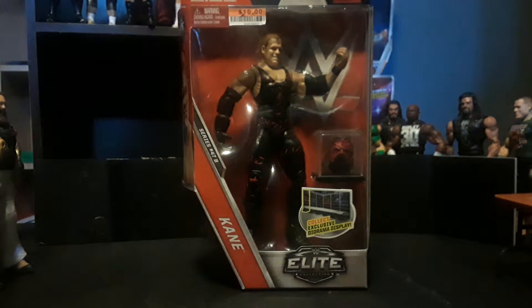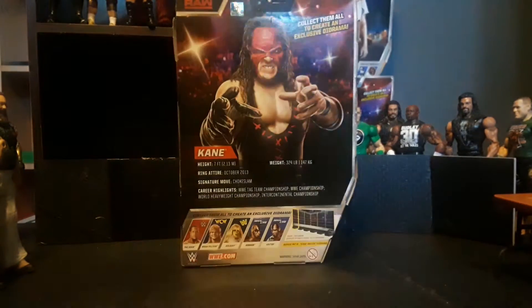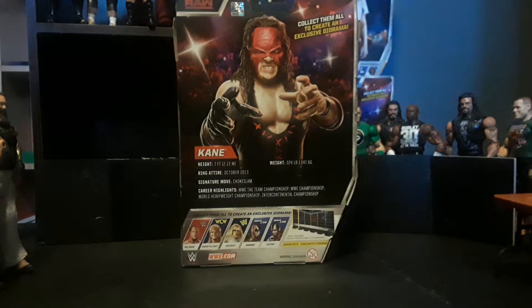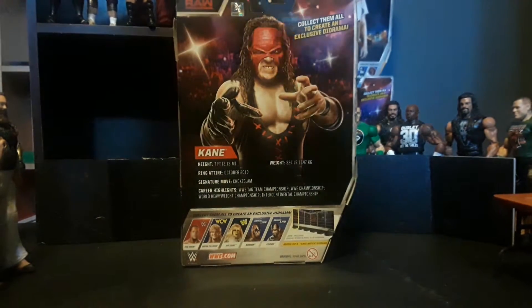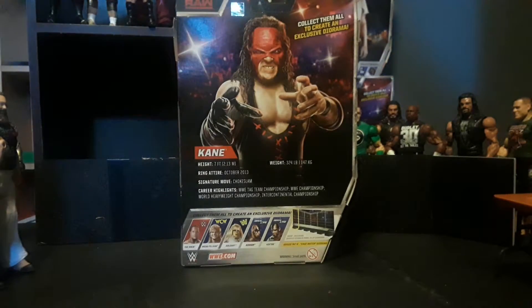Hey guys, I'll be reviewing this elite figure of Kane. The other people in this series are The Rock, Brian Pullman, Goldust, and Connor and Victor. I got this at Big Lots for $10.